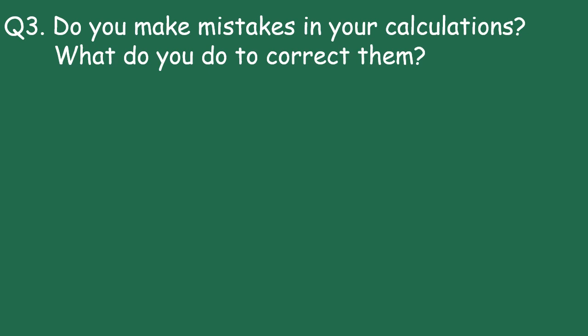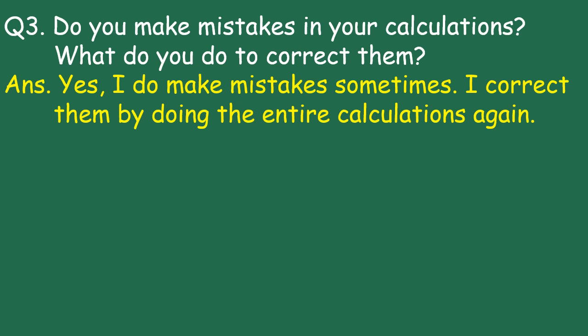Question 3: Do you make mistakes in your calculations? What do you do to correct them? Answer: Yes, I do make mistakes sometimes. I correct them by doing the entire calculations again.